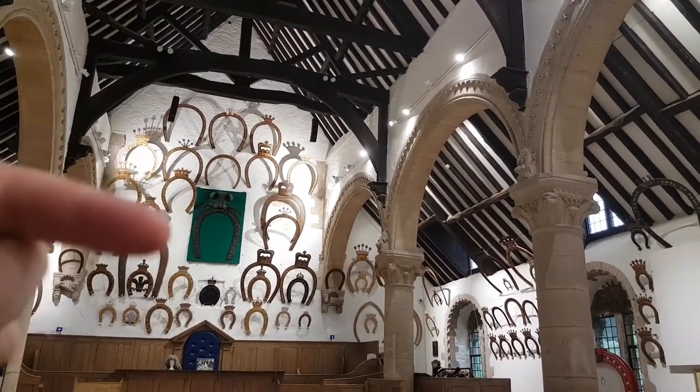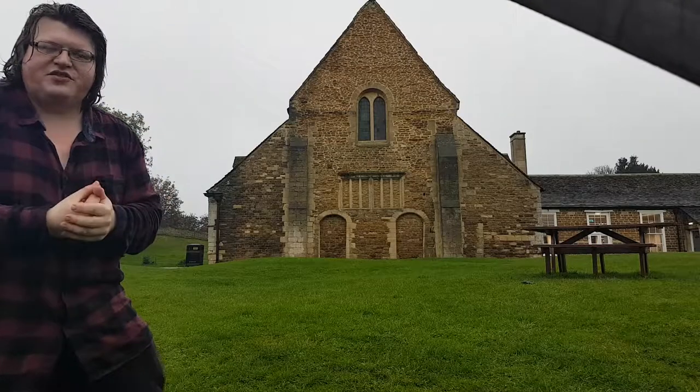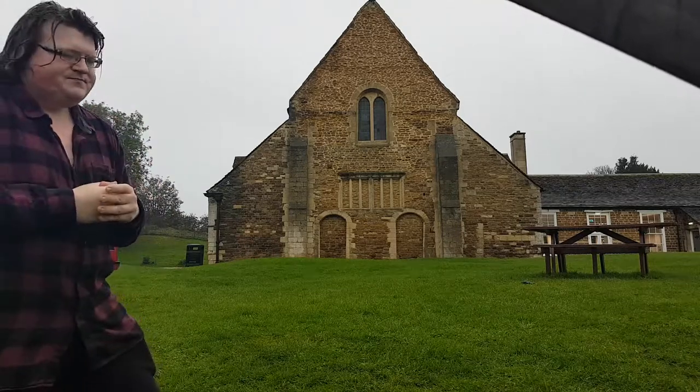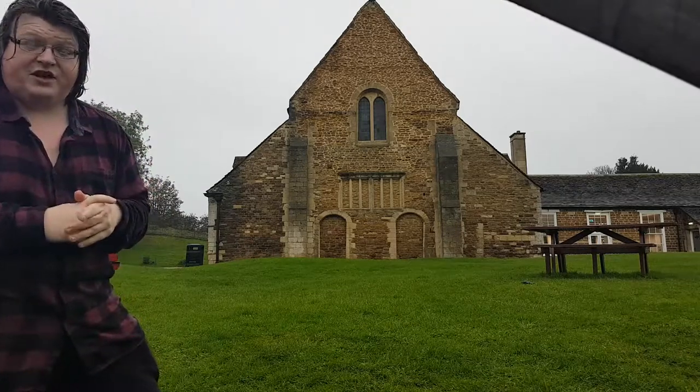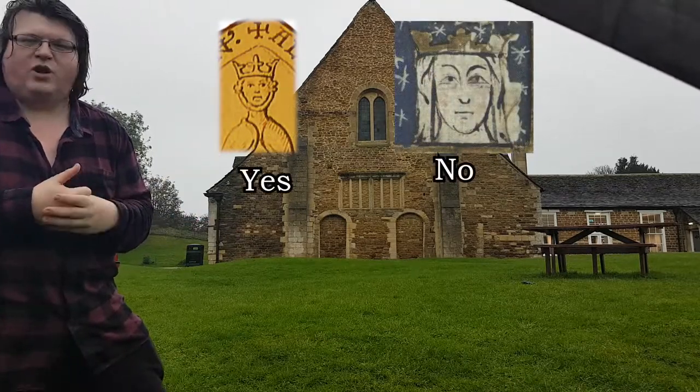they're decorated with what was likely to be an animal stand-in for Henry II and his wife Eleanor of Aquitaine. Don't confuse that with Eleanor of Castile — completely different person, though I understand why you would.